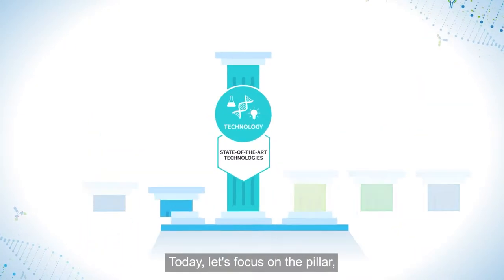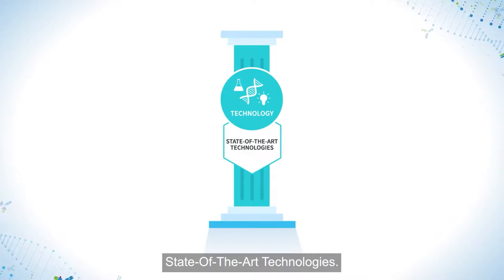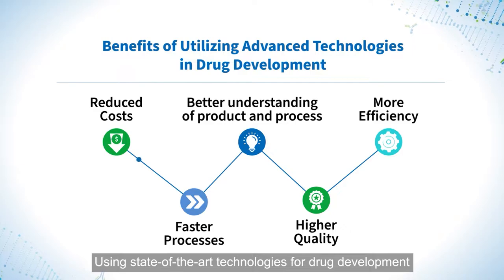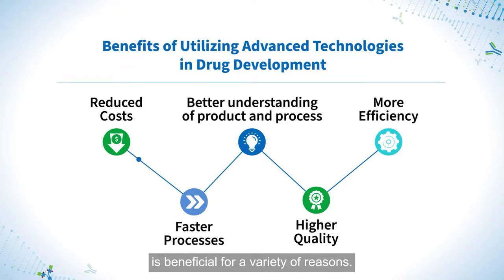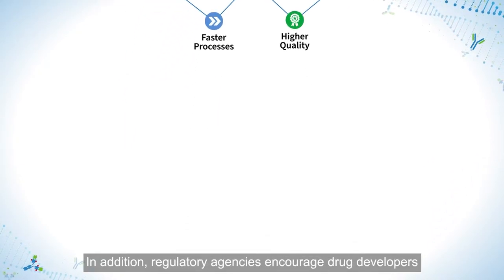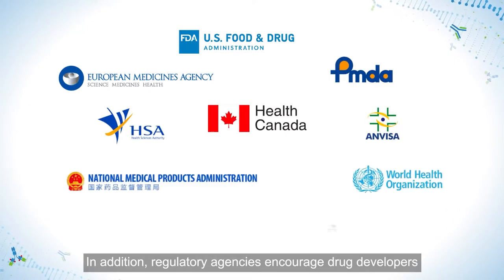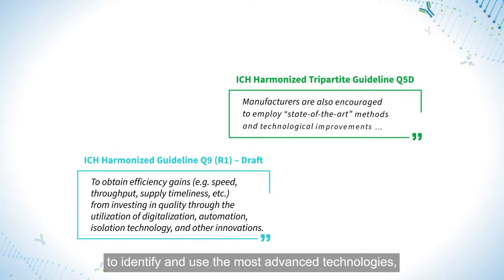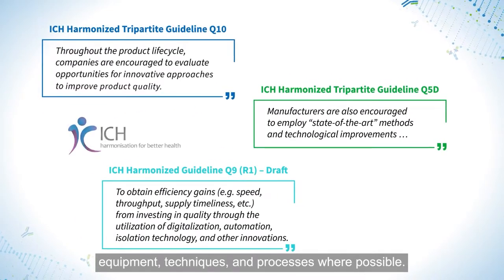Today, let's focus on the pillar: state-of-the-art technologies. Using state-of-the-art technologies for drug development is beneficial for a variety of reasons. In addition, regulatory agencies encourage drug developers to identify and use the most advanced technologies, equipment, techniques, and processes where possible.